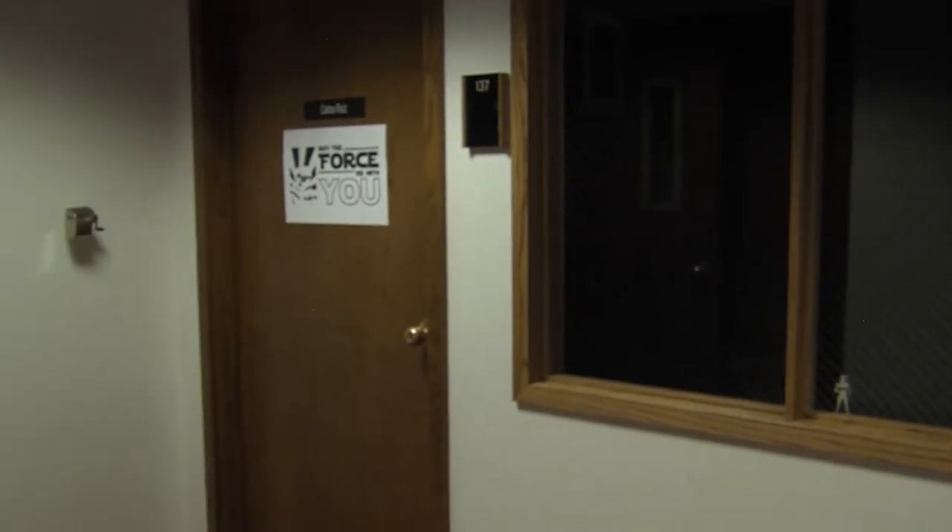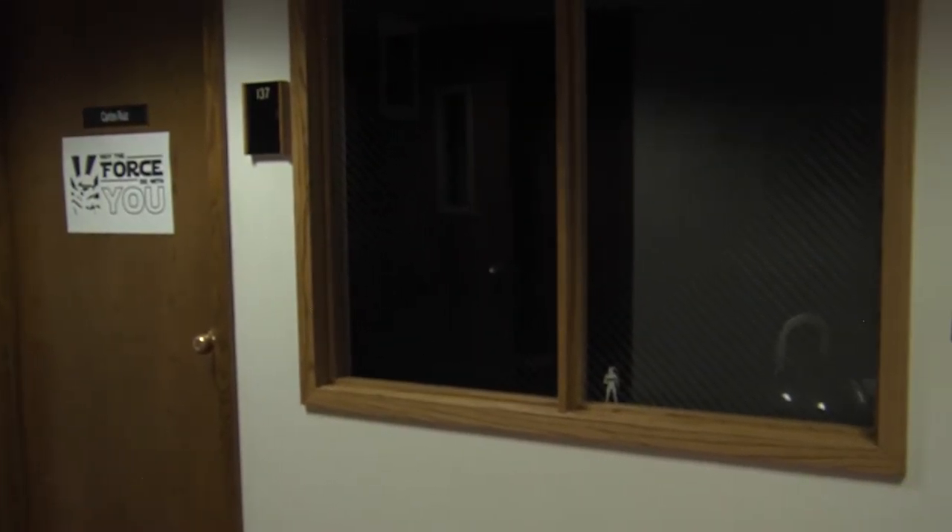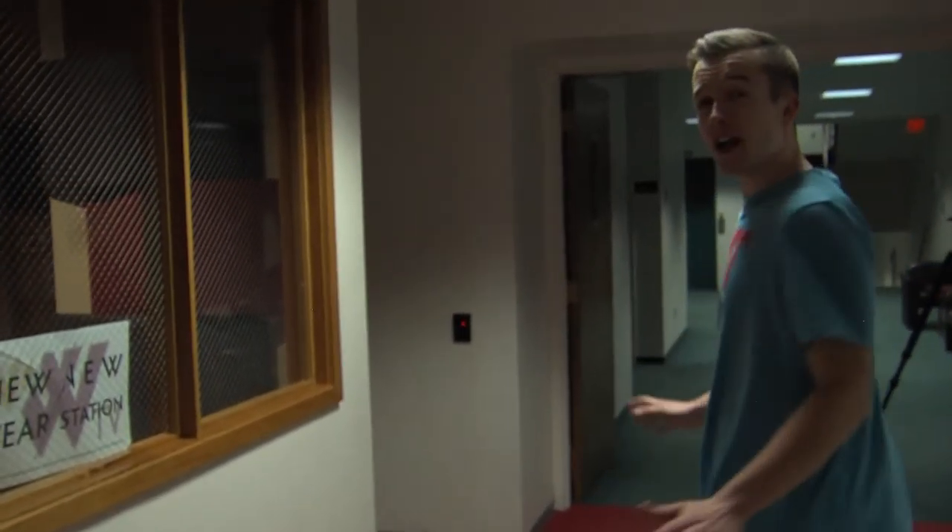Now we're off to master control. Before we get to master control, you have Carlos' office over here. Look at him — in a corner. What a loner. Now we have master control. We're not going to go inside because we have one of our comm students hard at work. Now you've seen my crib. This is Alex Burns signing off.